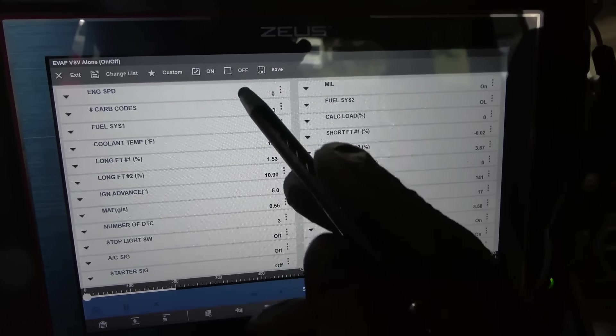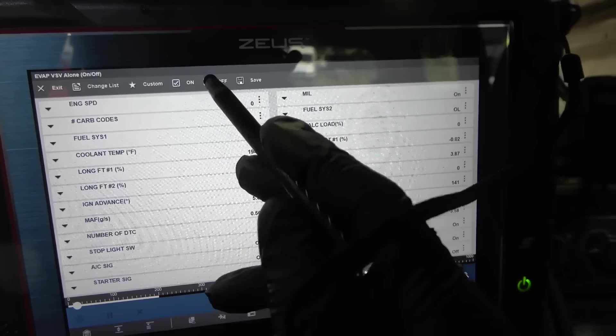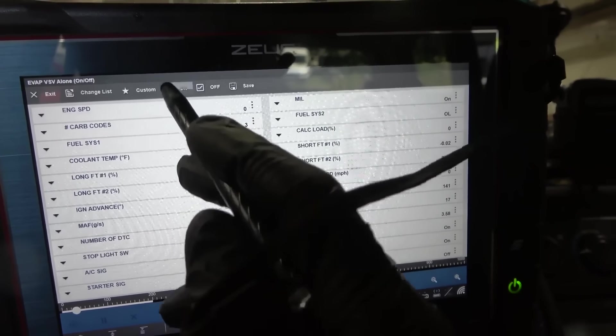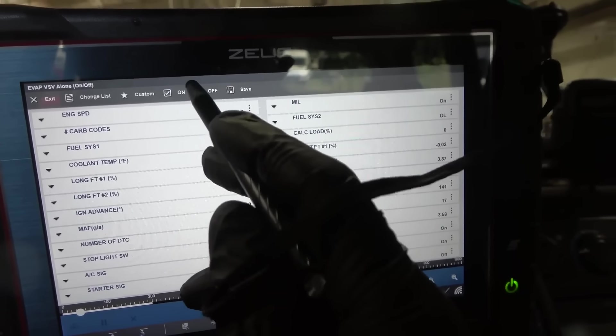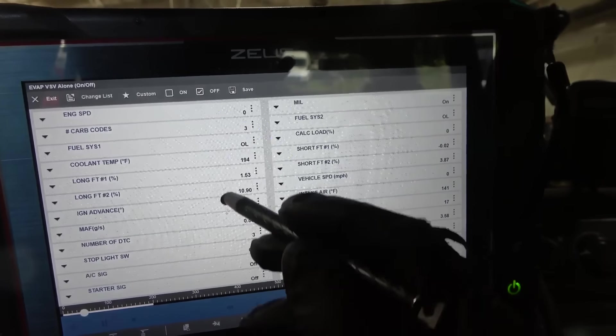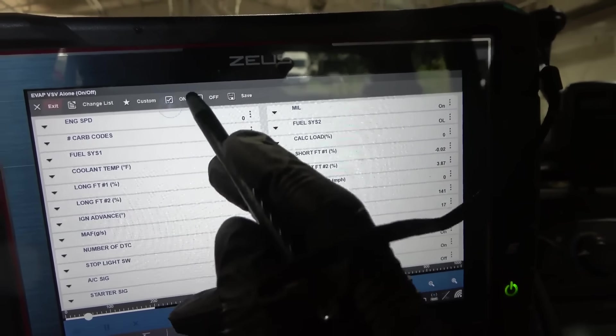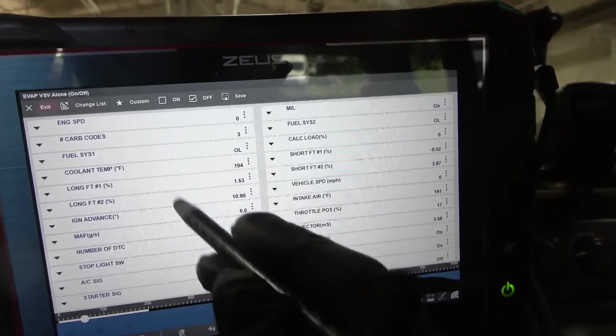Let's try to turn on this EVAP VSV solenoid. I heard it click under the hood when I first turned this on. So whatever the VSV solenoid valve is, the wiring of this valve is good.